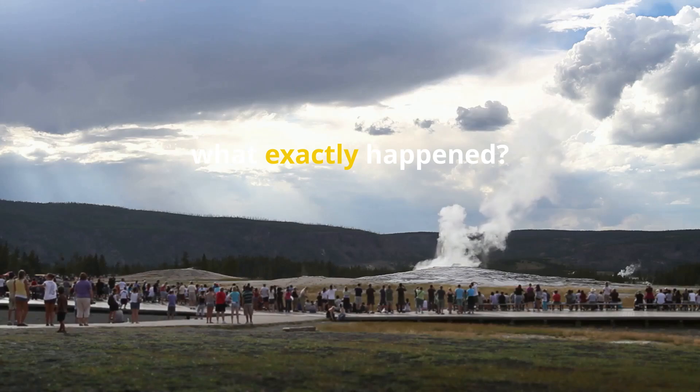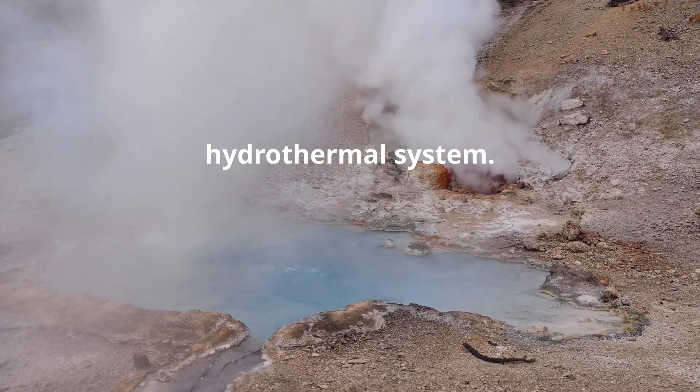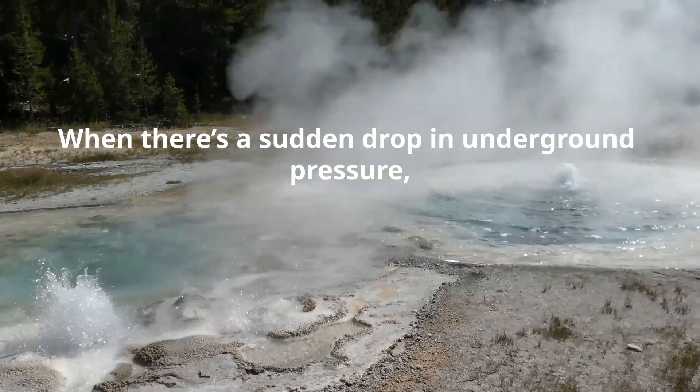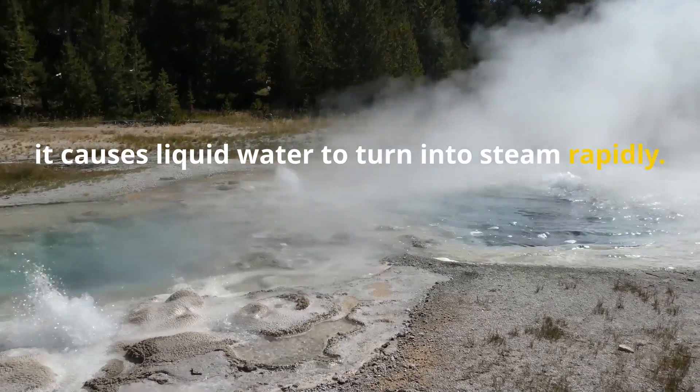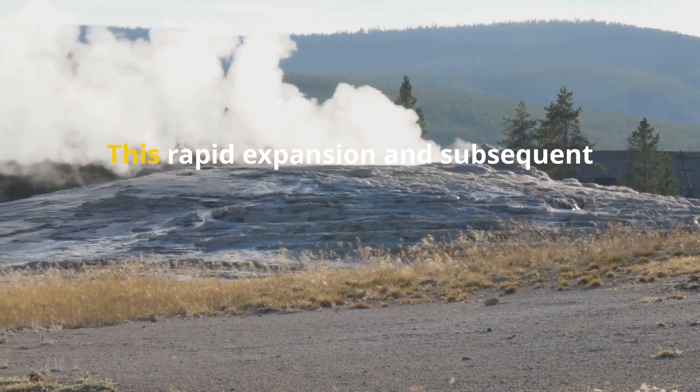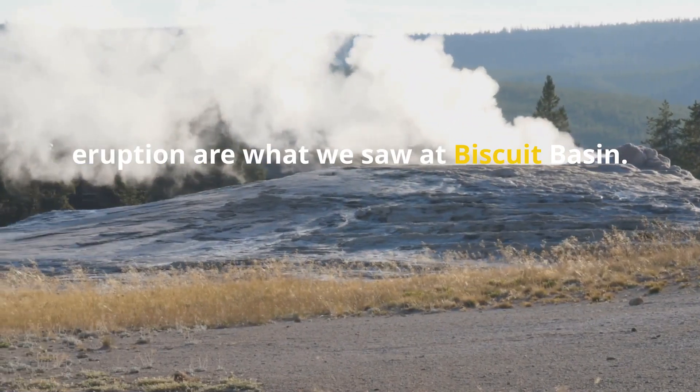So what exactly happened? The explosion was due to Yellowstone's hydrothermal system. When there's a sudden drop in underground pressure, it causes liquid water to turn into steam rapidly. This rapid expansion and subsequent eruption are what we saw at Biscuit Basin.